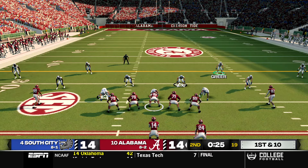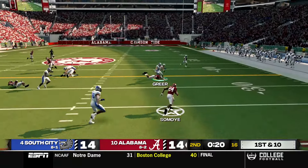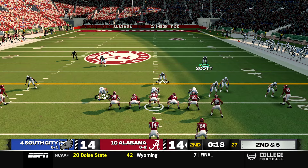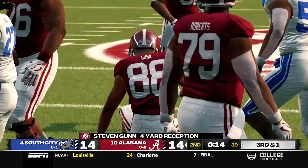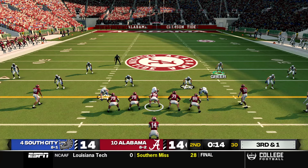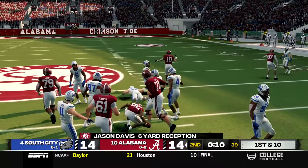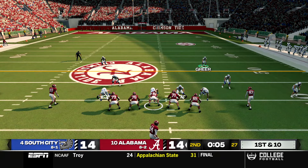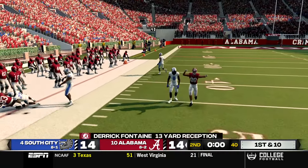Alabama gets the ball back with 25 seconds and all three timeouts. A screen to Samoye gains five yards and burns their first timeout. A quick throw to Gunn burns the second timeout with 14 seconds left. Out of a five-wide set McFarland throws a quick screen to Davis for six yards and a first down but doesn't burn the final timeout. Running no-huddle with five seconds left, a quick throw to Fontaine takes us into halftime, tied 14-14.